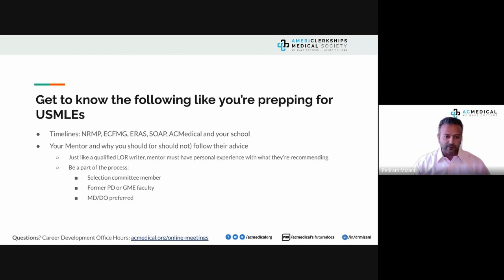Know your timelines and requirements from your school — many Caribbean schools won't let you start clinical rotations without Step 1 passed, and some won't let you graduate without Step 2 CK. Missing a few days and not paying attention to deadlines can waste an entire year. Know your mentor and ask why you should follow their advice, just as you qualify your letter writers.